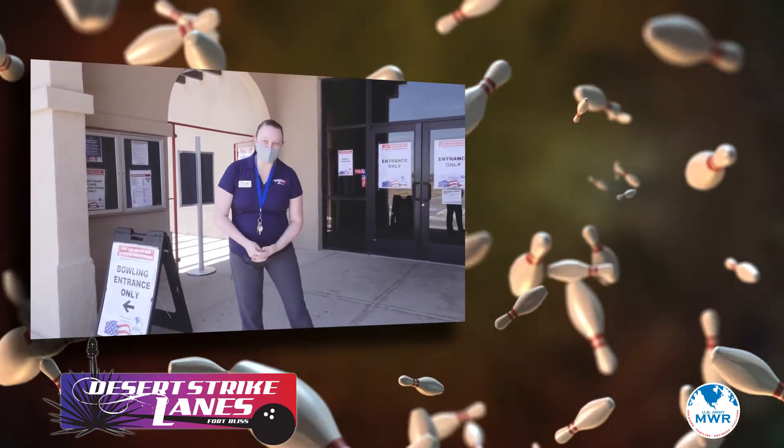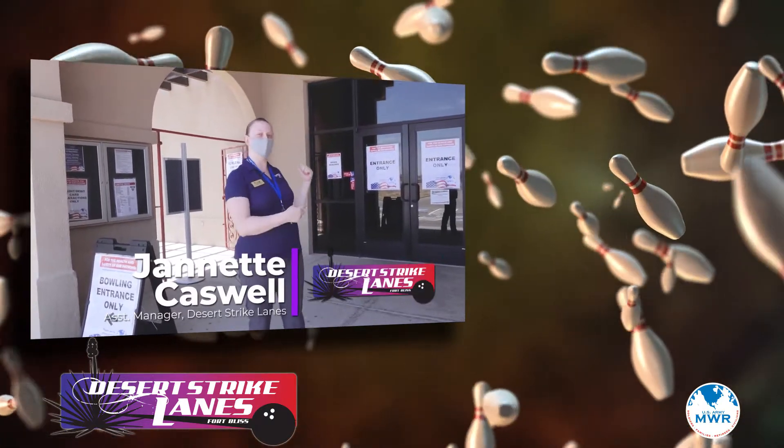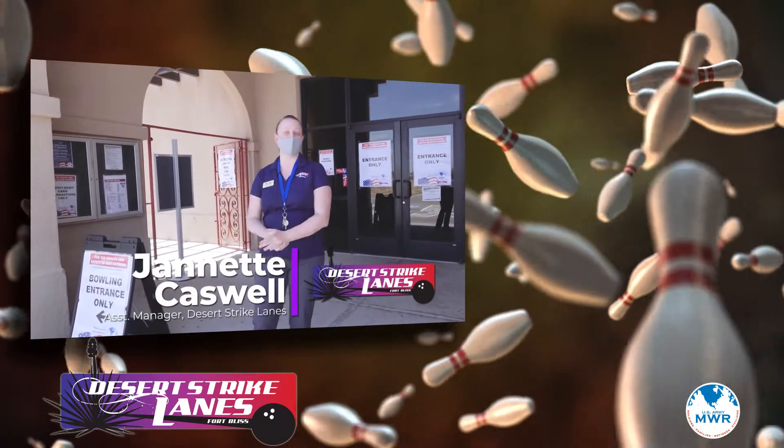Hi everyone, welcome to Desert Strike Lanes. My name is Jeanette Caswell and I'm the assistant manager here. Let's take a walk through the building and show you guys what you're in for.